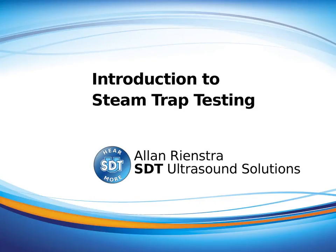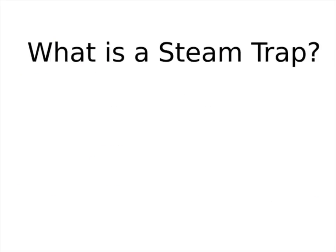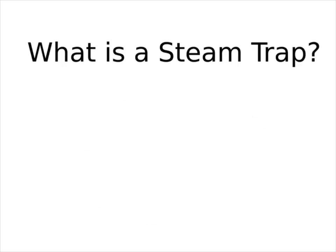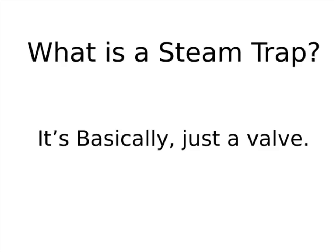Here at SDT, we've got a really simple view for inspecting steam traps with ultrasound. People do have a tendency to over-complicate the issues. In our simple view of life, a steam trap is nothing more than a valve with an IQ of 1 — it knows just enough to keep steam inside the system and to dump condensate and bad gases out of the system. Besides that, it's basically just a valve.